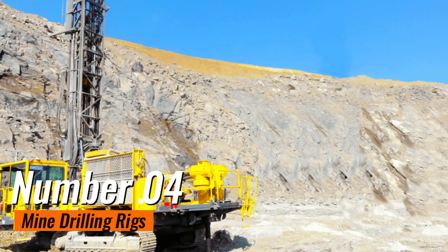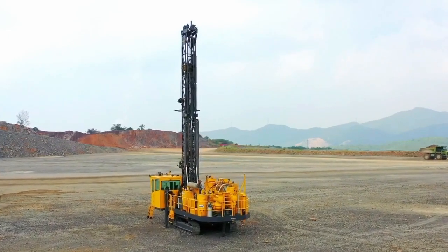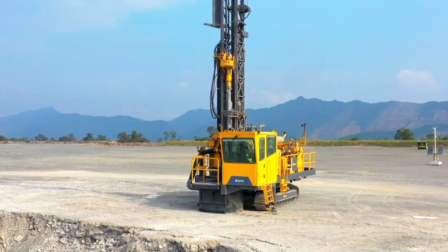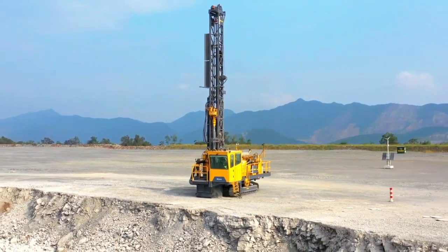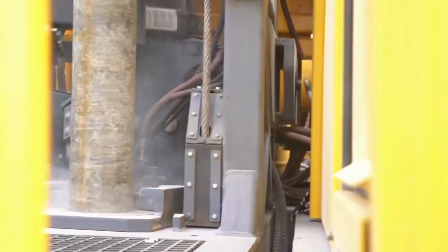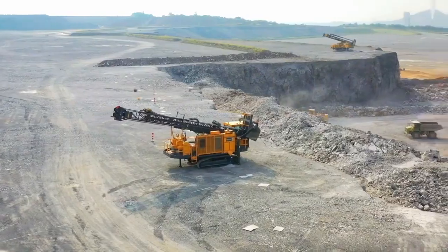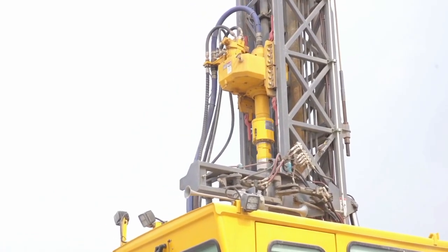Number 4: Mine Drilling Rigs. Mine drilling rigs stand as the unsung architects of subterranean exploration, playing a pivotal role in uncovering the secrets buried beneath the earth's surface. These powerful machines are equipped with cutting-edge drills capable of penetrating various rock formations, providing essential data for geologists and mining engineers. Whether employed for exploration, ventilation, or core sample extraction, mine drilling rigs are versatile workhorses that enable precise and controlled drilling operations.